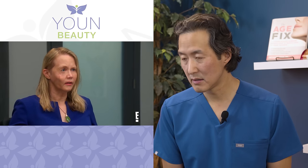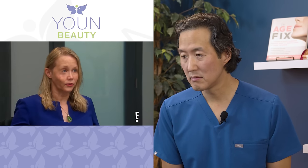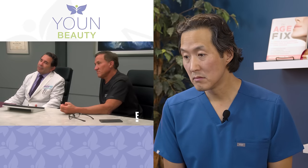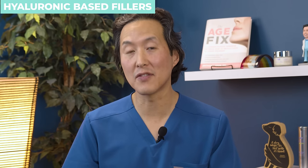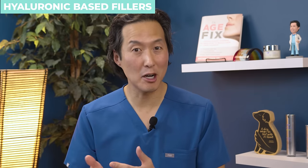A colleague offered to do filler for me and I thought I was getting Restylane or Juvederm. It was silicone. The only fillers I recommend are hyaluronic acid-based fillers like Restylane or Juvederm. There's one exception to that and that is Sculptra.